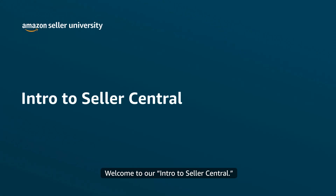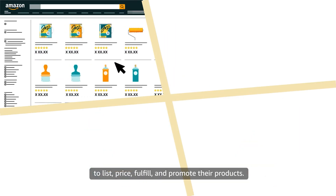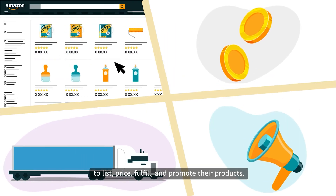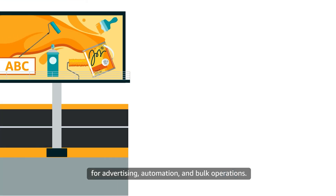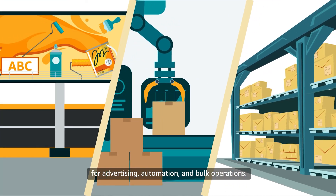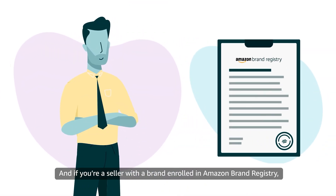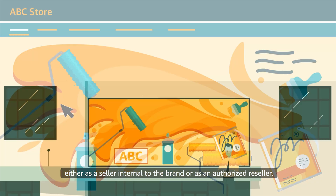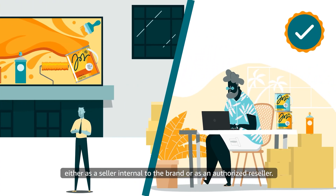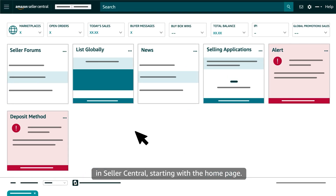Welcome to our intro to Seller Central. Every Amazon seller can access tools in Seller Central to list, price, fulfill, and promote their products. If you're a professional seller, you can also access advanced tools for advertising, automation, and bulk operations. And if you're a seller with a brand enrolled in Amazon Brand Registry, you can access brand-specific selling benefits, either as a seller internal to the brand or as an authorized reseller. Let's take a tour of all the tools and selling benefits available in Seller Central, starting with the homepage.